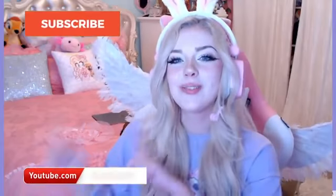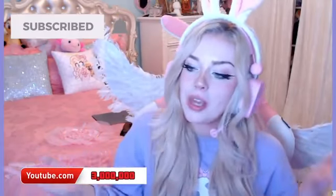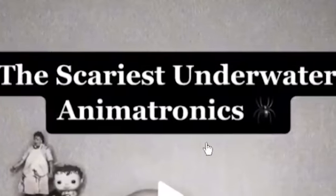If you guys are excited, be sure to smash the like button, and hit subscribe to join the family today. We are also getting super close to 3 million subscribers! Without further ado, let's get right into this video: the scariest underwater animatronics.